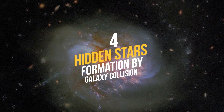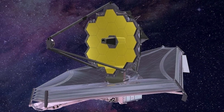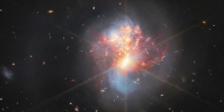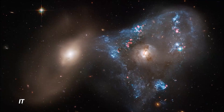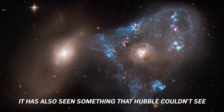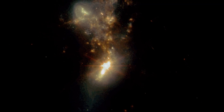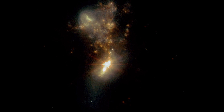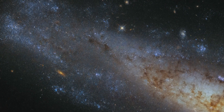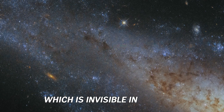Number 4: Hidden Star Formation by Galaxy Collision. James Webb Space Telescope has taken a new image of IC-1623, a pair of merging galaxies. It has also seen something that Hubble couldn't see: a region of swift star formation, which is so bright in infrared that it looks like a star. The region is hidden by dust, but Webb can see through it. The scientists also think the galaxies are making a giant black hole, which is invisible in the image.